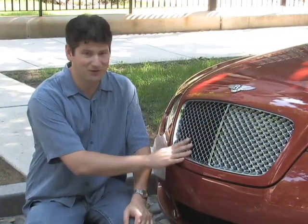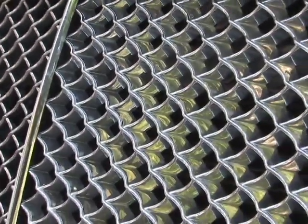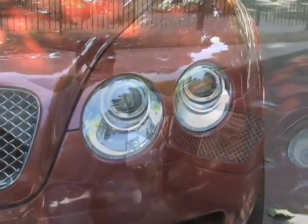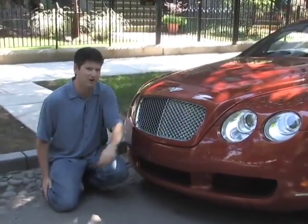We're really not wild about the grille. It's chrome, but it doesn't appear to be real metal. And we figure when you're paying 200 grand, you should get real metal. Also, the headlights happen to be Xenon, but they don't turn left and right with the steering wheel, and we've seen that on much cheaper cars.